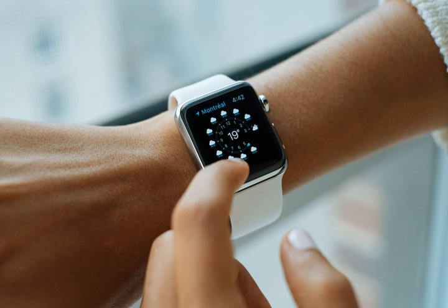On April 24, 2015, Apple released their take on the smartwatch, known as the Apple Watch. The Apple Watch features a touchscreen, many applications, and a heart rate sensor.